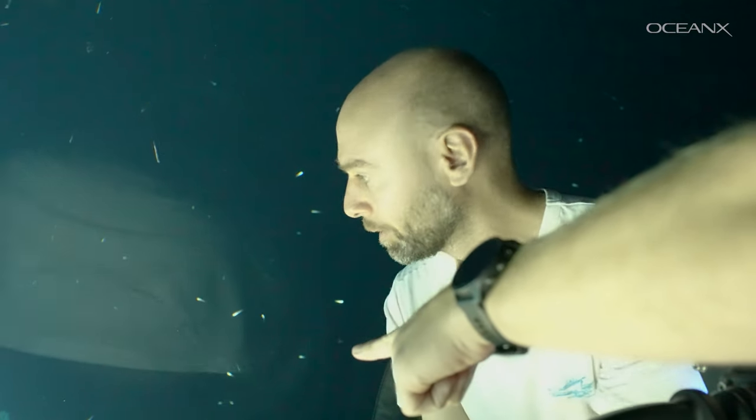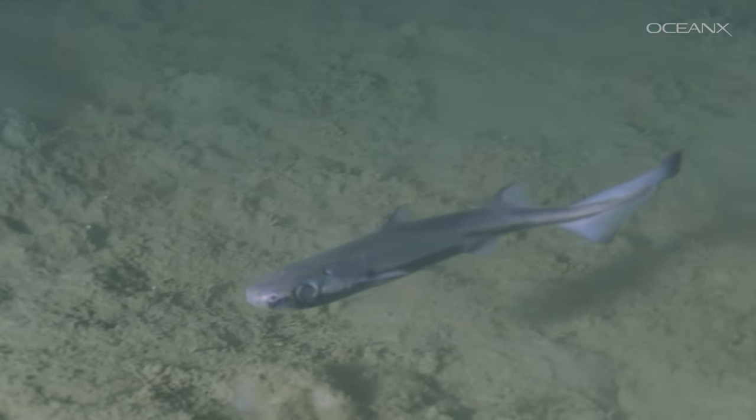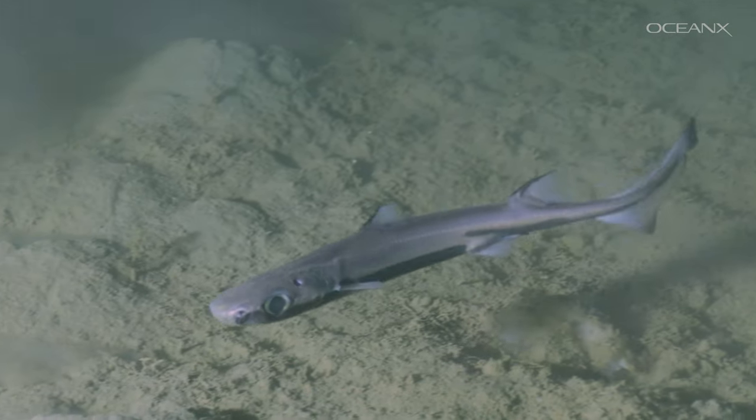There's that small one right there! Yes, yes. The small one right there — that is a lantern shark. That is one. Oh my god. It's coming. No. Stay. Stay.